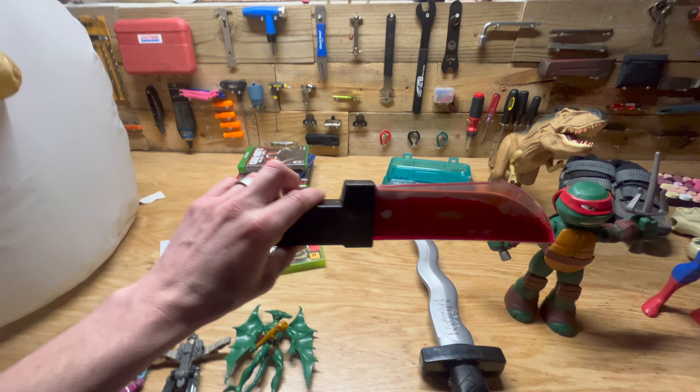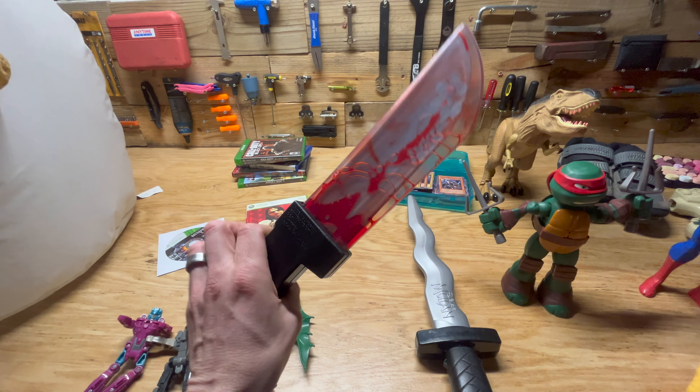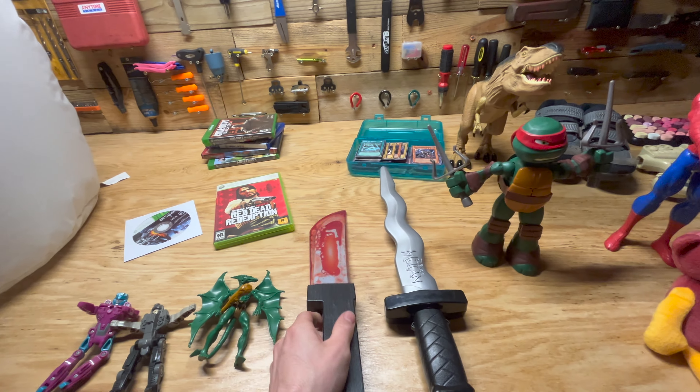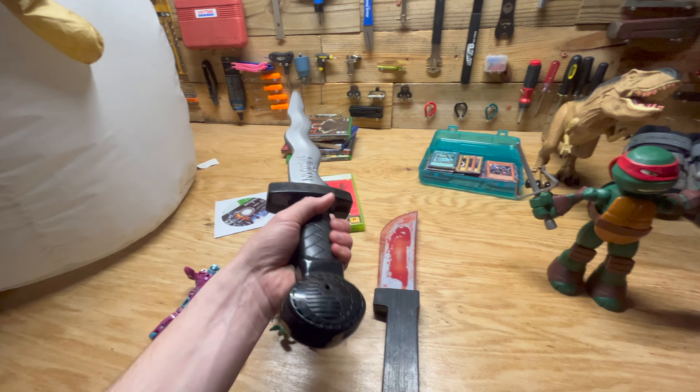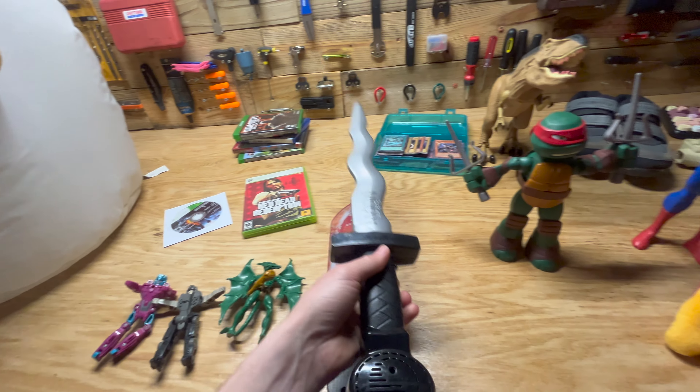We found this cool Halloween prop. Who doesn't want to own this cool Disney Mulan sword? It kind of makes noises. It's kind of fun.